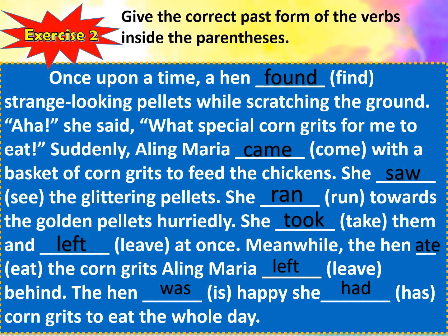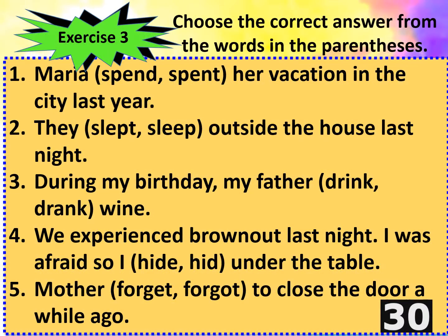If you got all the correct answers, I would like to commend you for the job well done. But if you have incorrect answers, do your best for the next activity. Let's do this — exercise number three. Choose the correct answer from the words in the parenthesis.